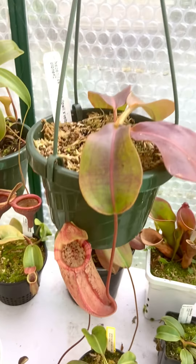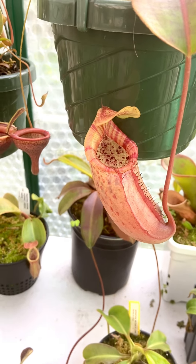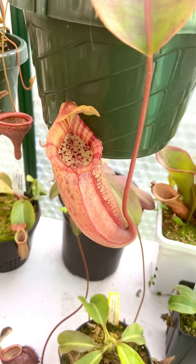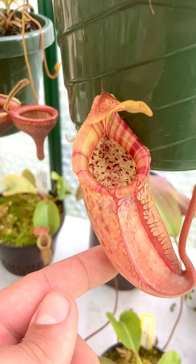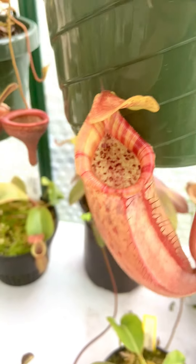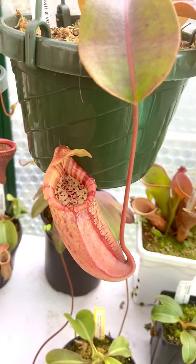And here is Raja Loi Avicii — just opened a fresh pitcher. And good God, I am blown away. I had high hopes for this and I just think that this is a really, really good pitcher. It's not fully open or colored up, but it just has such rich detail. The interior coloration is amazing, the shape's great, it's so voluminous. Looks like it's going to hold a lot of fluid, especially as it gets bigger.